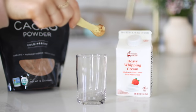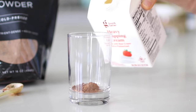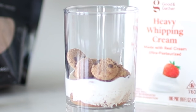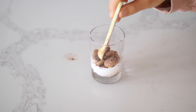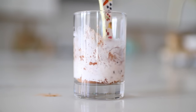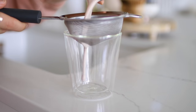First, take a teaspoon of cacao powder and add it to a small glass, then top it with some whipping cream. Add a spoonful of cereal and let that sit for about 15 minutes so the flavors can all soak up. You can use a spoon to crush the cereal a bit so it has a smoother time soaking in. Once you've given that time to soak, drain it into your cup.